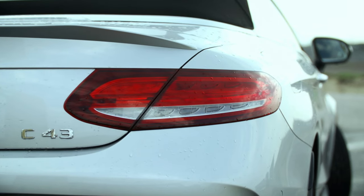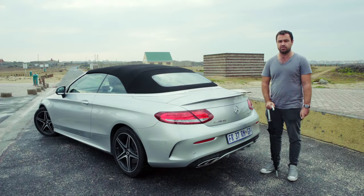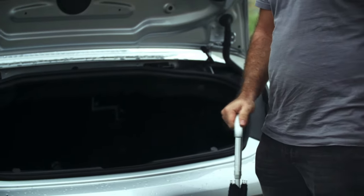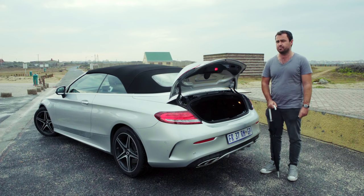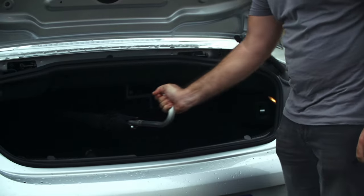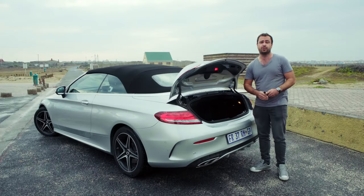When you put a folding roof on a car, it needs somewhere to fold into, and that place is the boot. Sure, when the boot is full of roof you do lose quite a bit of space. But with the roof up, it's actually pretty decent — look how deep it is. Probably one of the better boots I've seen on a convertible.